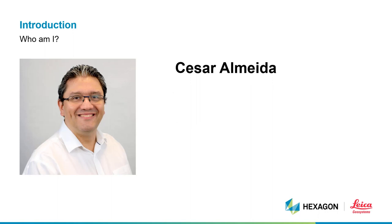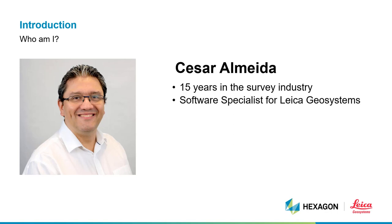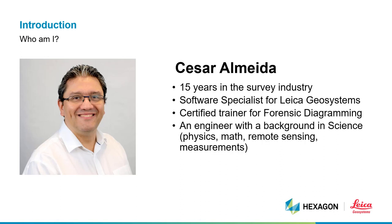My name is Cesar Almeida. My academic background is in geospatial engineering, where a big part of what I do involves training and supporting the forensic community in getting the best out of their workflows.